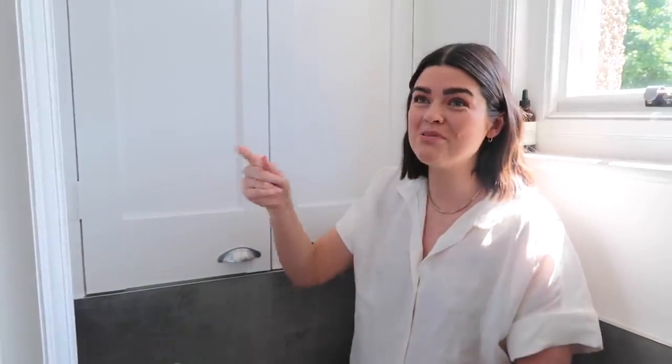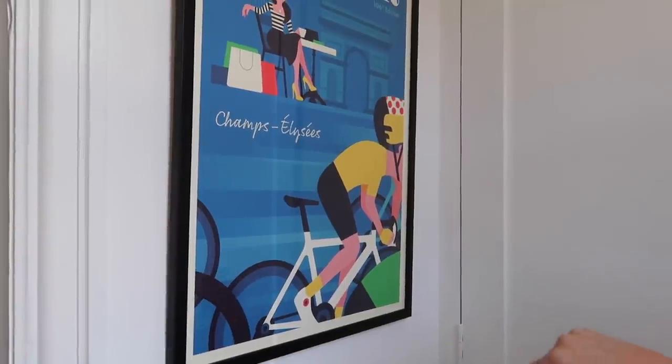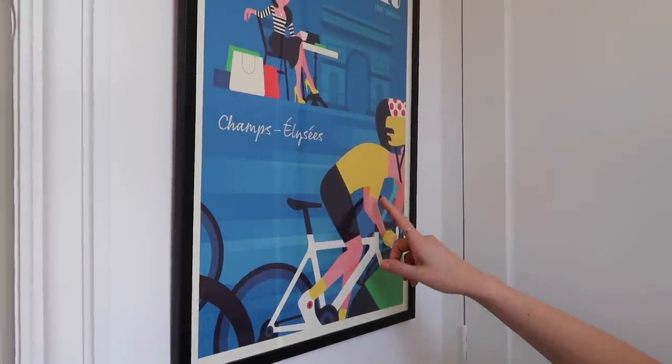There's a print in here - it's a Tour de France take on a Vogue cover, because last summer I became really obsessed with the Tour de France and the yellow jersey. Julien Alaphilippe!